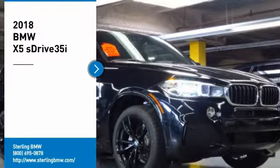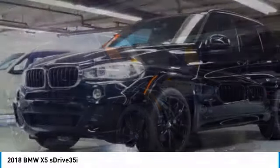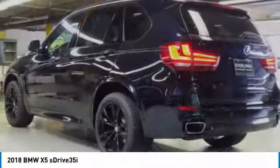We are pleased to show you the 2018 X5. The BMW X5 is an award-winning performance, space, and efficiency vehicle. Here are some of this vehicle's great options.